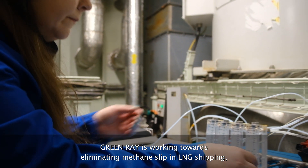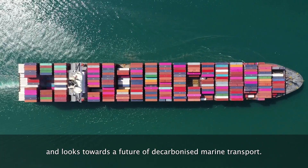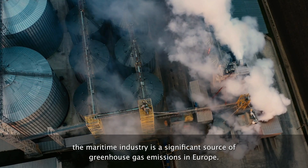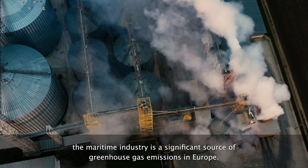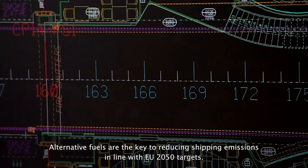GreenRay is working towards eliminating methane slip in LNG shipping and looks towards a future of decarbonized marine transport. With around 90 percent of world trade being transported by sea, the maritime industry is a significant source of greenhouse gas emissions in Europe. Alternative fuels are the key to reducing shipping emissions in line with EU 2050 targets.